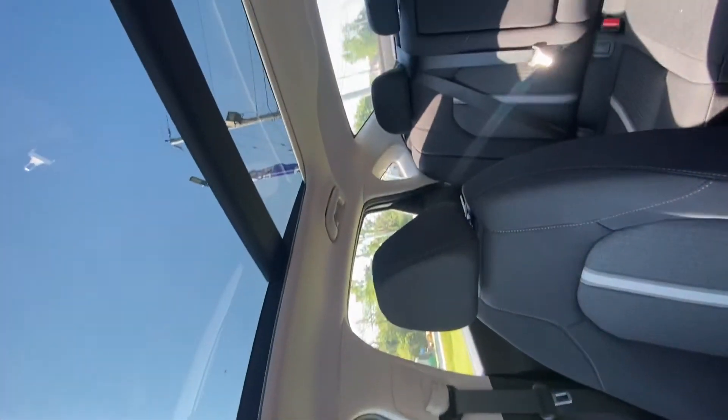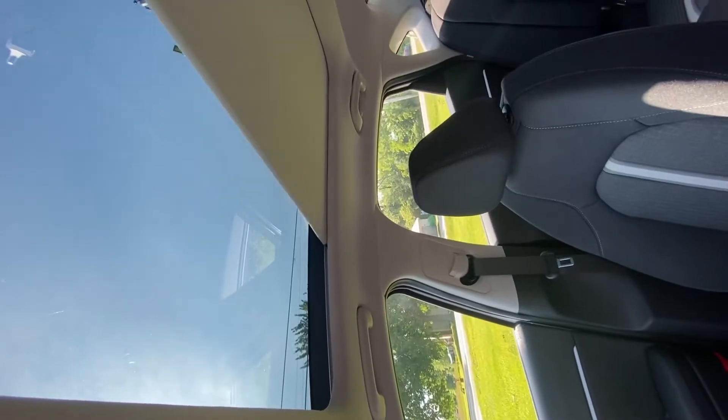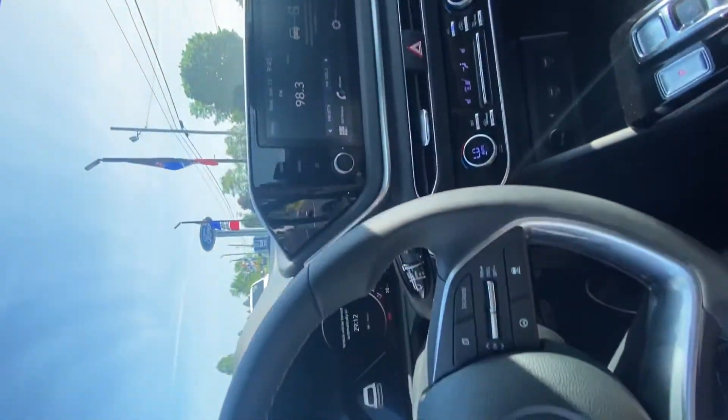Swoop around to the back so you can see the panoramic sunroof that goes all the way from the front to the back. Just that front window does open, but if it's a little too sunny, you can just hit this little sunshade button and it'll close it all up for you — and swing you around for one last look at the front.